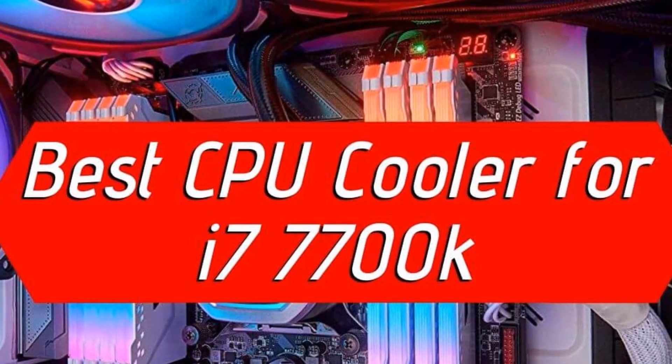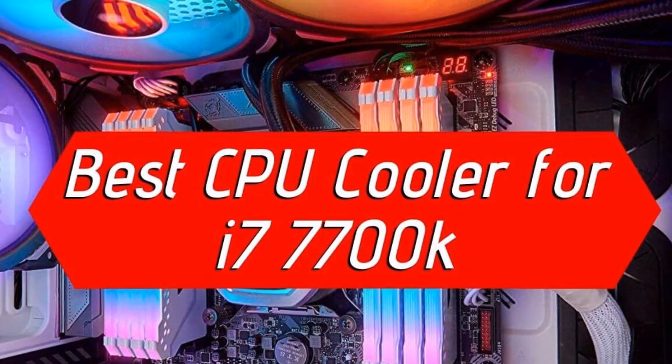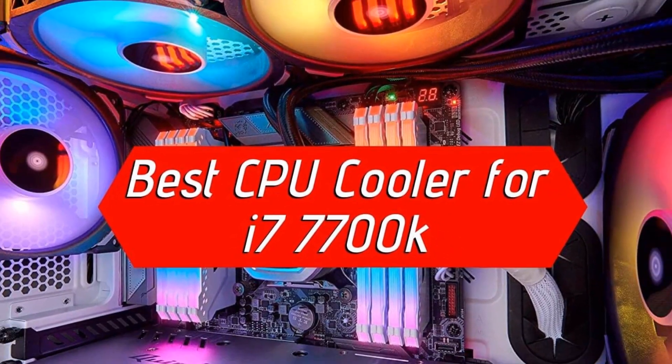Hello guys, today I will be introducing to you the best CPU cooler for i7-7700K.